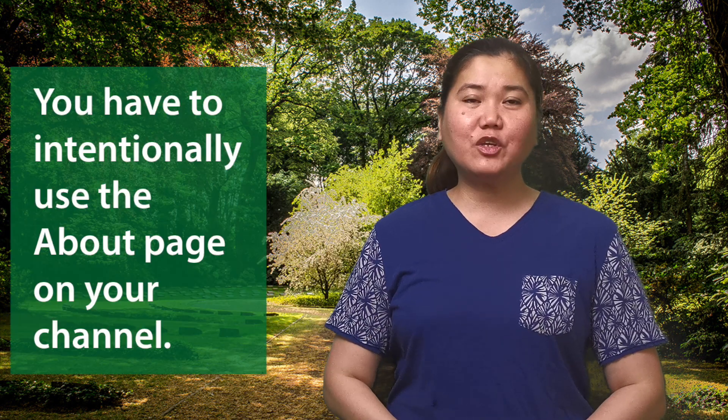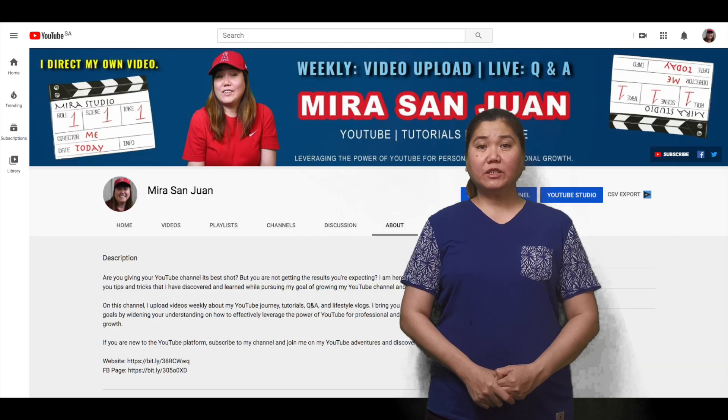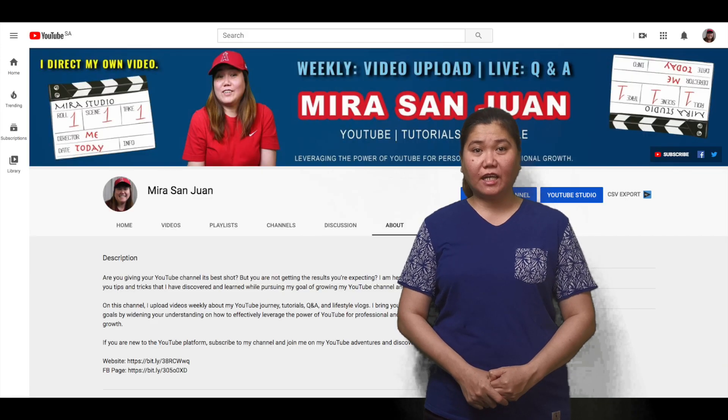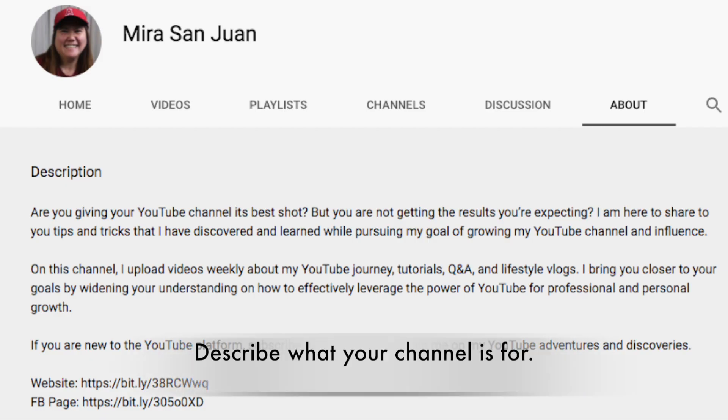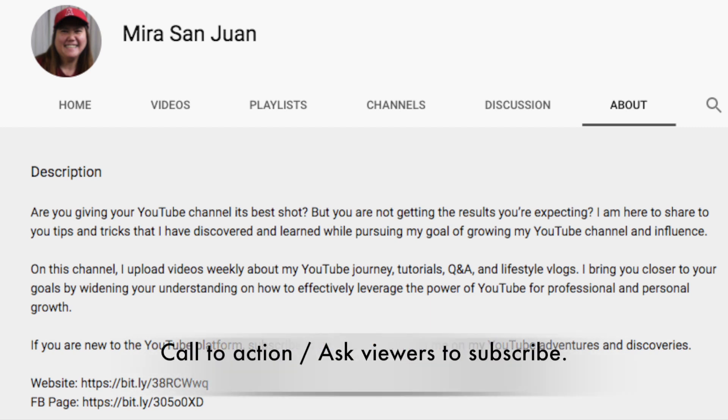First, you have to intentionally use the about page on your channel. Make sure that you write a thorough about description. Here is the sample about page of my YouTube channel, Miros and Juan. Tips to make your about description stand out and look like a pro: describe what your channel is for, write what type of videos you upload, when do you upload new videos, and lastly, call to action or ask viewers to subscribe.